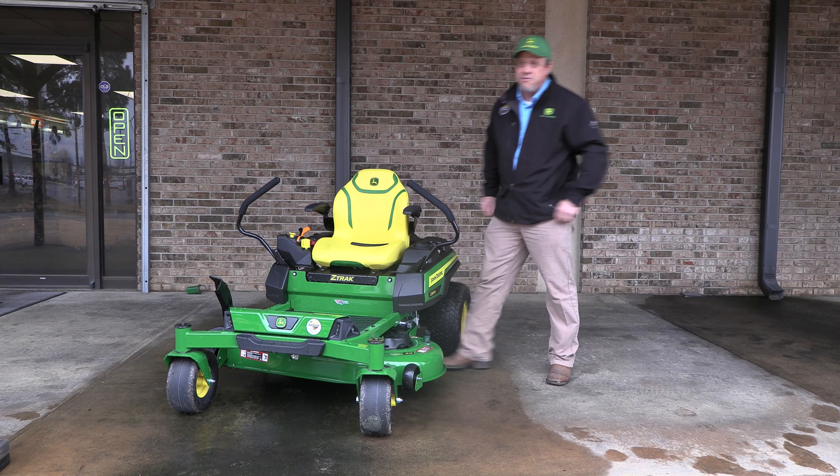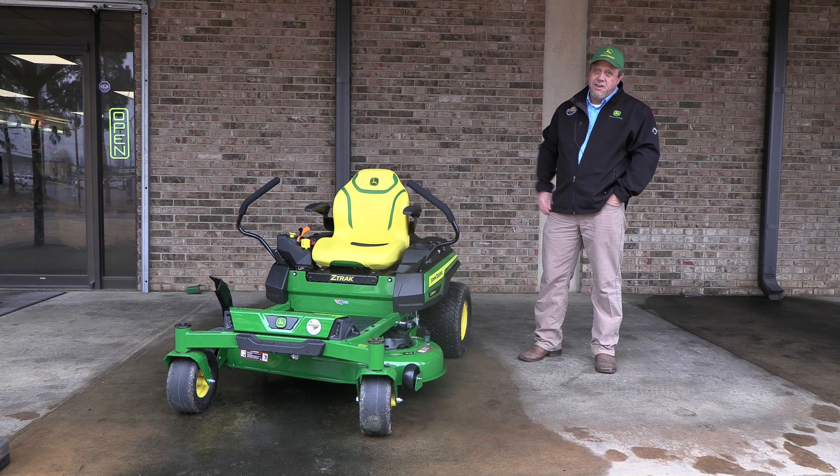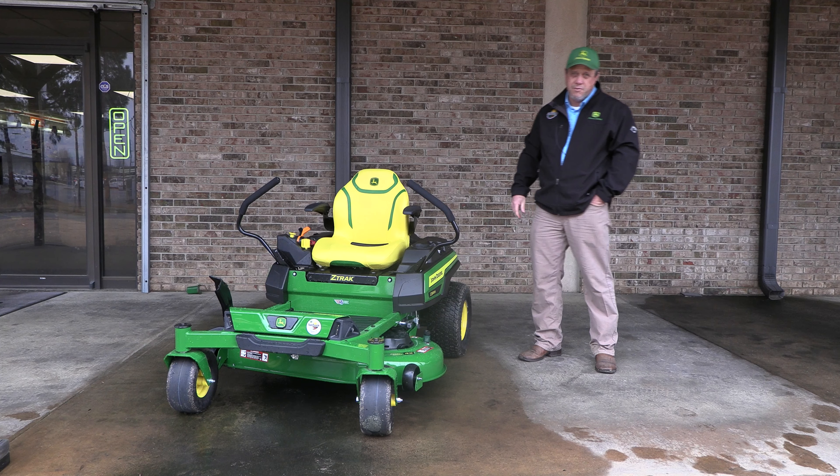M and R series mowers come standard with a rear hitch. The hitch's tongue weight is 100 pounds, and the tow weight is 250 pounds on these mowers.